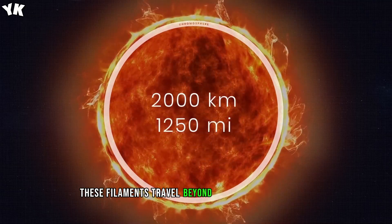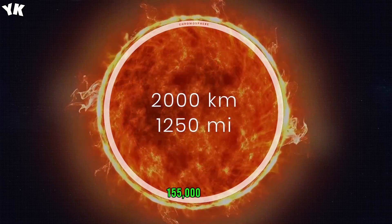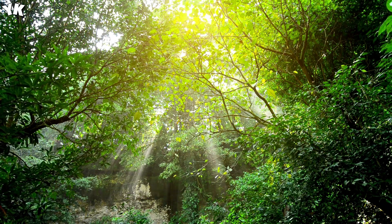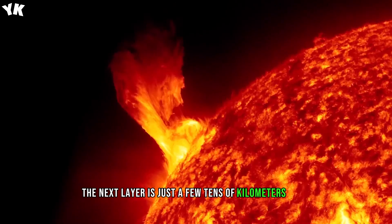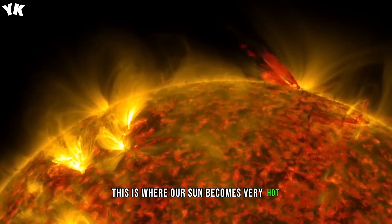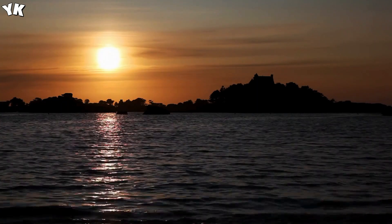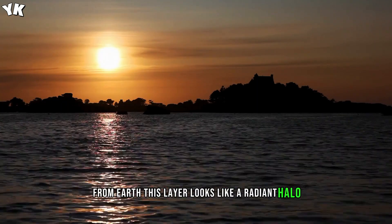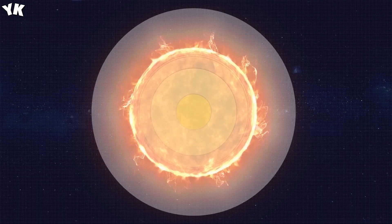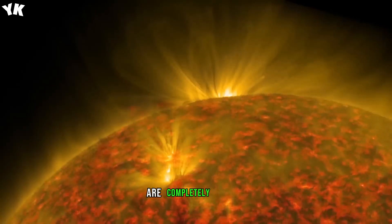Sometimes these filaments travel beyond the surface of the sun up to 250,000 km, 155,000 miles, and sometimes even overcome solar gravity and break off into space. The next layer is just a few tens of kilometers thick, called the transition region. This is where our sun becomes very hot. The last outermost part of our star's atmosphere is the corona. From Earth, this layer looks like a radiant halo surrounding the solar disk. The gas here is heated to more than 1 million degrees Celsius. At this temperature, the most common chemical elements, hydrogen and helium, are completely ionized.